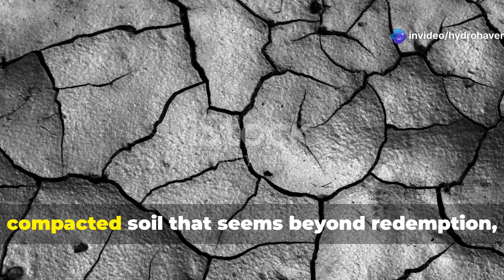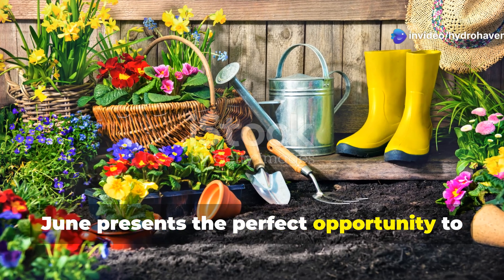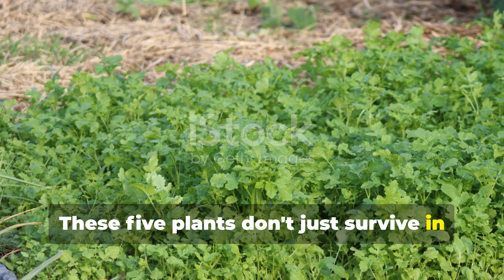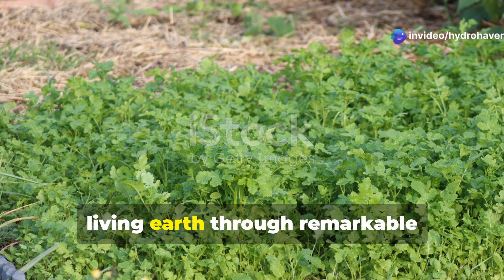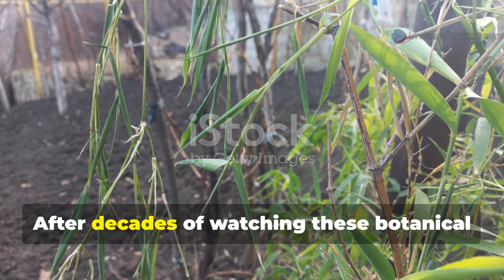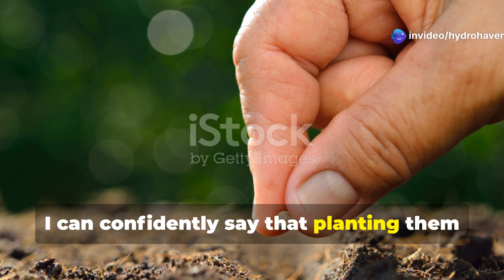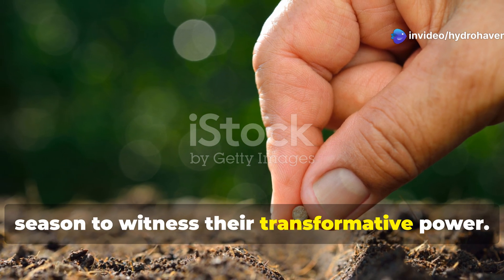If you're staring at lifeless, compacted soil that seems beyond redemption, June presents the perfect opportunity to deploy nature's most powerful soil rehabilitation specialists. These five plants don't just survive in poor soil — they actively transform it into fertile, living earth through remarkable biological processes that work around the clock. After decades of watching these botanical miracle workers revive the most hopeless garden disasters, planting them in June gives you the maximum growing season to witness their transformative power.